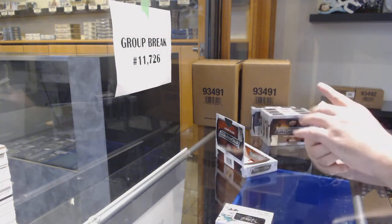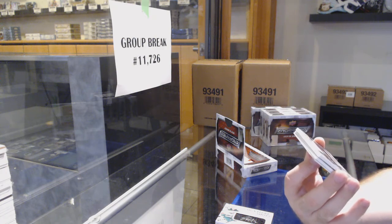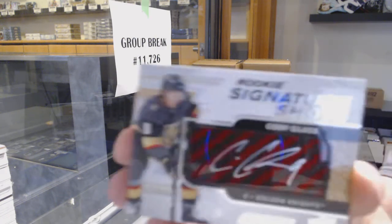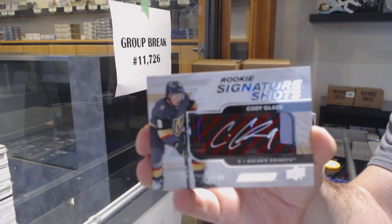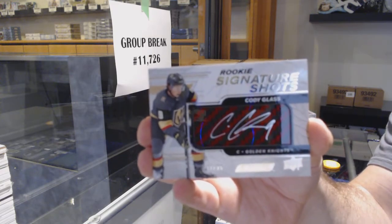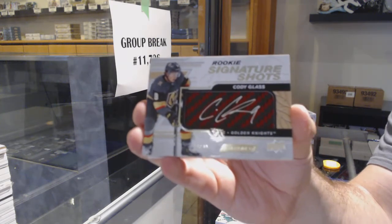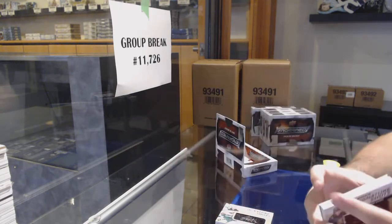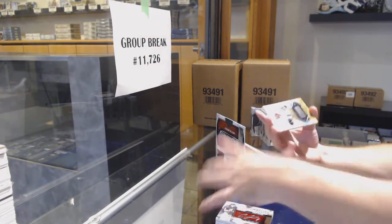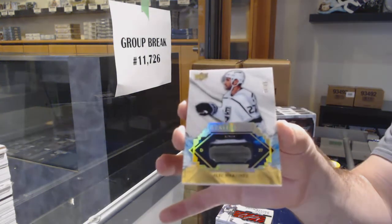Ooh, that's a good one. Number 35, red short print Signature Shots for the Golden Knights — Cody Glass, red, numbered to 35. So I guess the red short print ones are /35. A remnant stick, number 65, Alec Martinez, LA Kings.